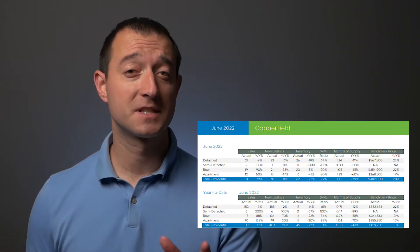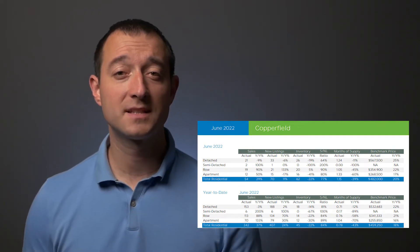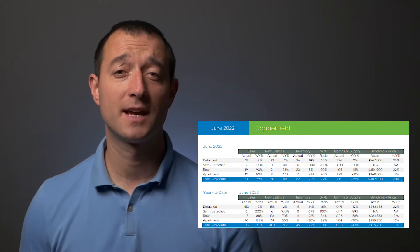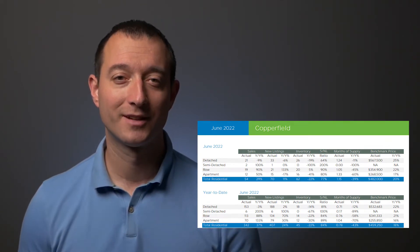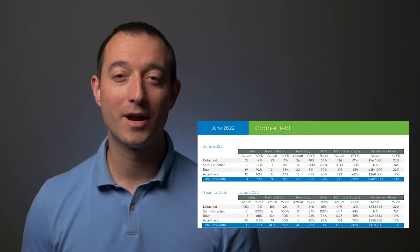17 new listings came to market versus 66 last month, and we welcomed 54 new neighbors versus 64 in May. That means the sold to new list ratio is 77%, down from 100% we had last month. But you absolutely should not be worried — this happens every single year and a 77% sell-through rate is incredible.